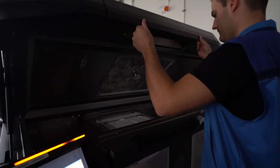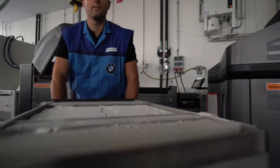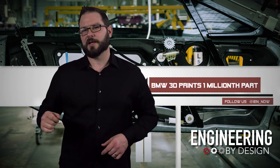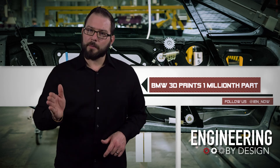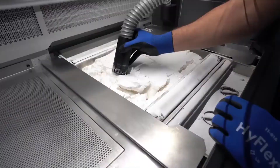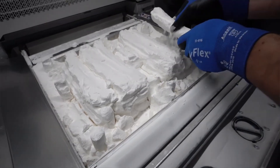The one-millionth part is a real hot one — it's a 3D printed window guide rail on the BMW i8 Roadster. The part located in the door helps the window operate smoothly. The rail only took five days to develop and was quickly put into series production on the HP Multi Jet Fusion System, which produces about 100 guide rails every 24 hours.